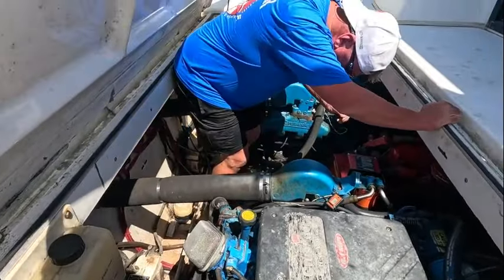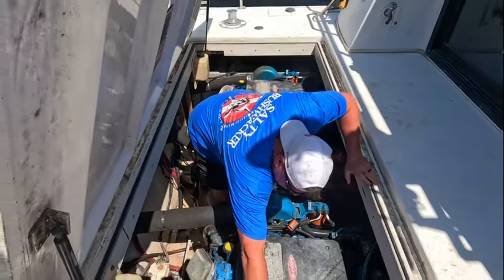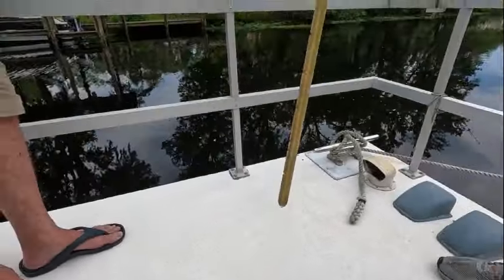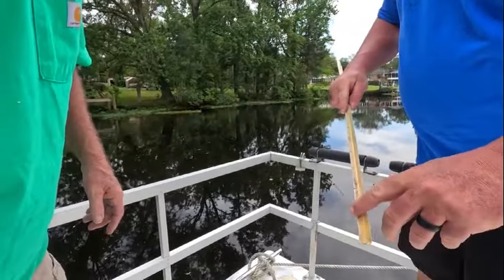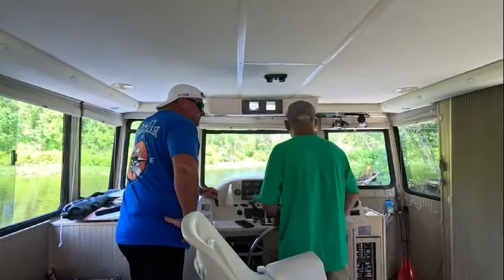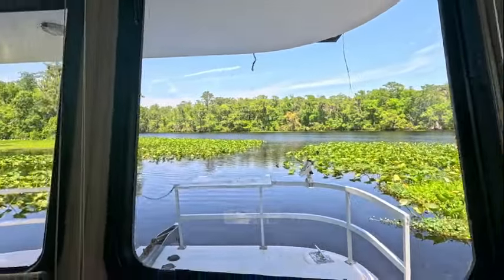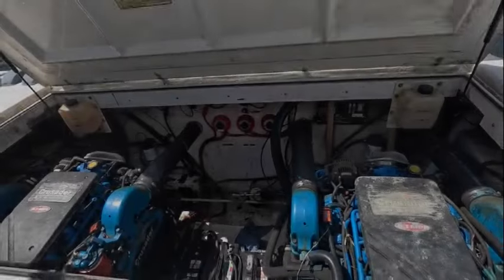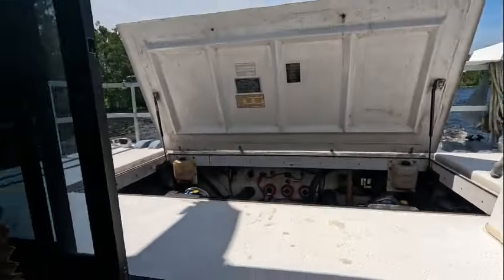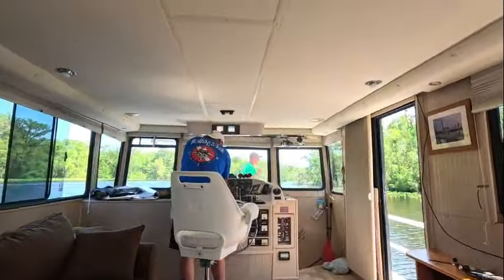Mark went over all the systems with me — the fuse panel, breaker box — and then we went in and checked all the fluids, the motors, and everything, then ran them. I had this boat running for probably a good three and a half hours idling while we were going over it. We then checked the fuel — physically checking the level in the tanks, smelling it, looking at it — and it was all fantastic. We also went over the autopilot, solar system, and electronics, and kept going back to check the motors for any water or oil leaks.